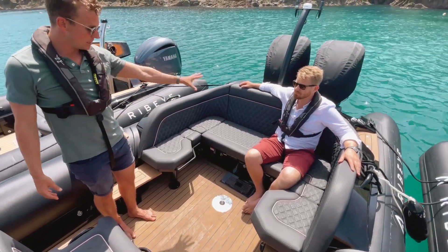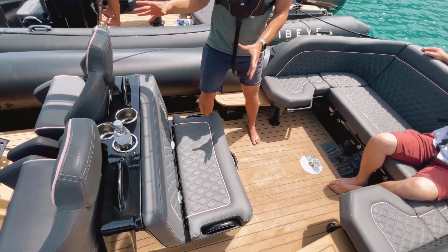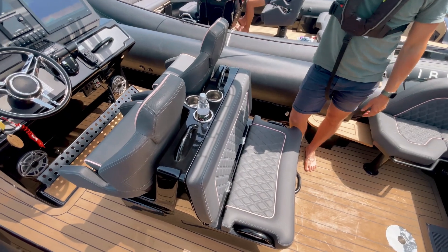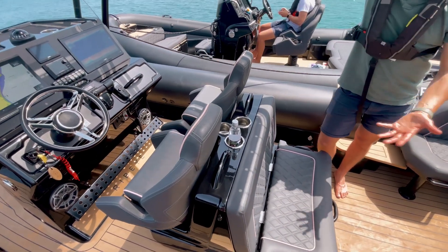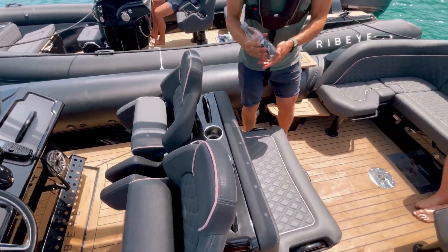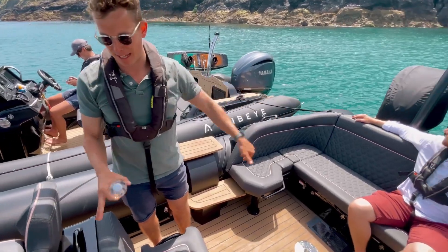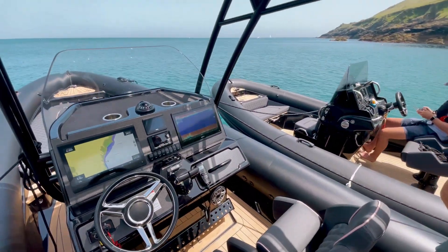There's tons of storage, not only underneath the back seat but underneath our new Ergo Helm station. This is our new Ergo Helm suspension helm unit, which is available for the 2022 season. What you get is suspension bucket seats and a rear-facing seat for socialising and water sports. You'll find cup holders littered throughout the prime series — two behind James there, three here at the helm station, and another two specified at the dash.